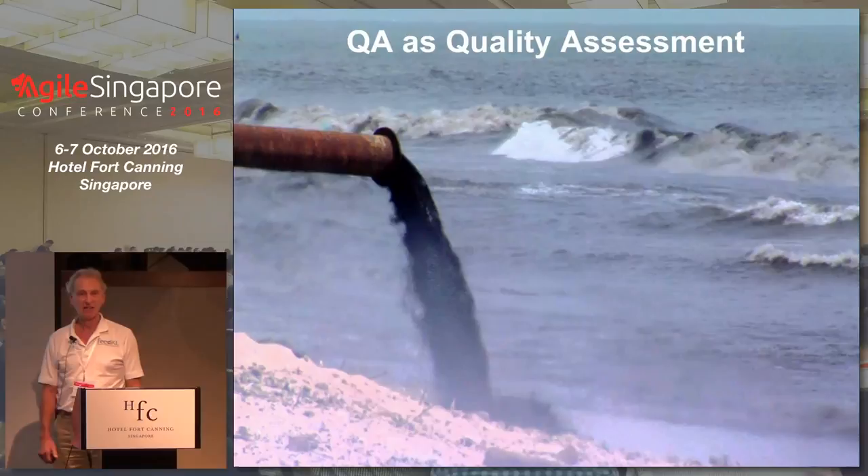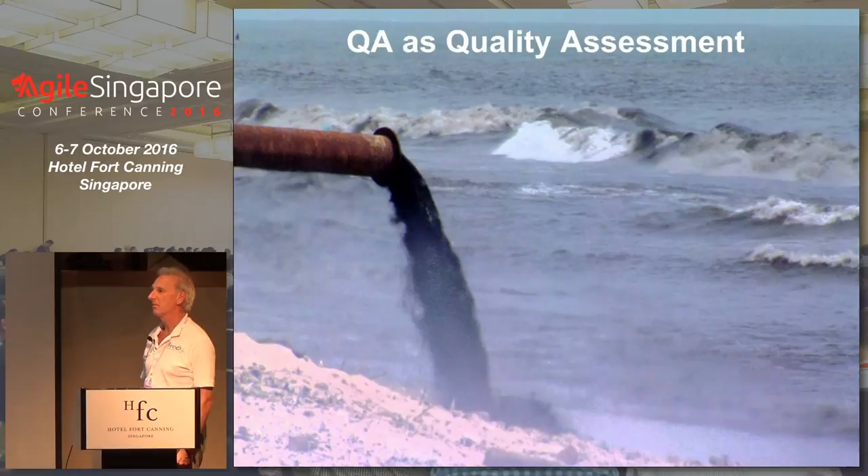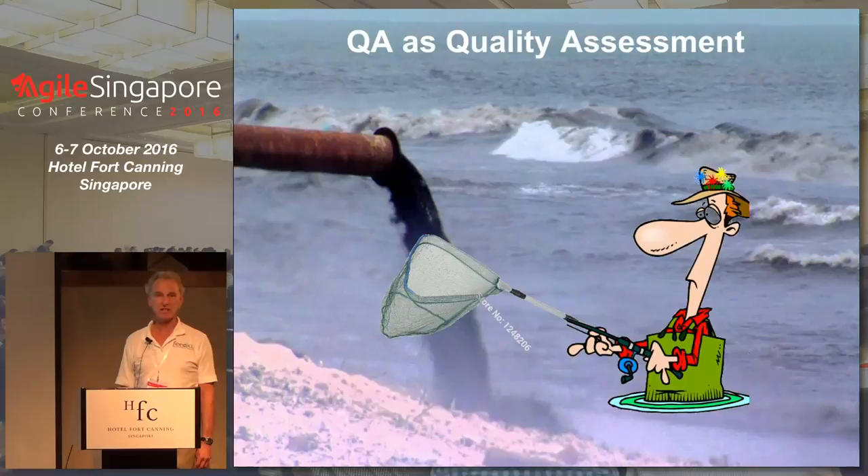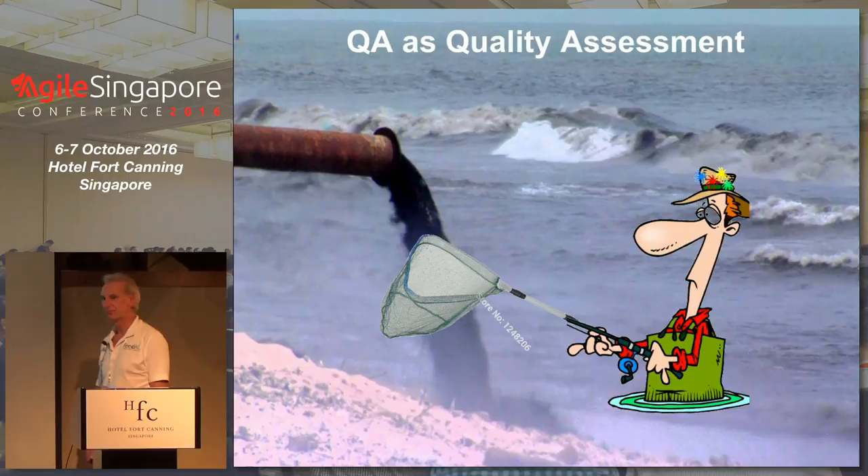So why are we talking about report cards? Testing, or QA — quality assessment — is effectively a report card. It's telling us what our quality is. This is why we can't test quality into our product, because all we can do when we're testing downstream as a separate testing group is basically catch the little brown lumps coming out at the end of the pipe, which isn't a very effective way of improving quality.